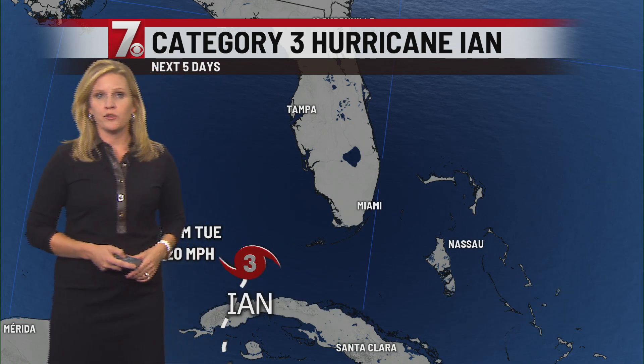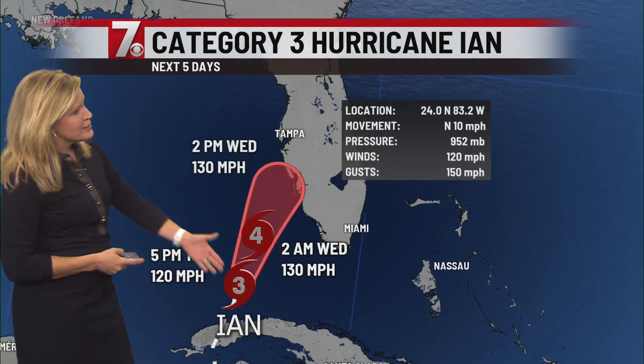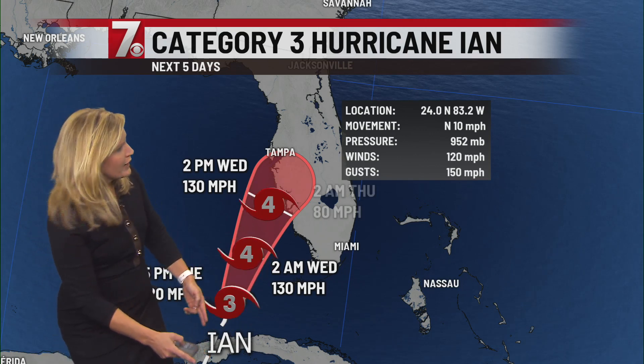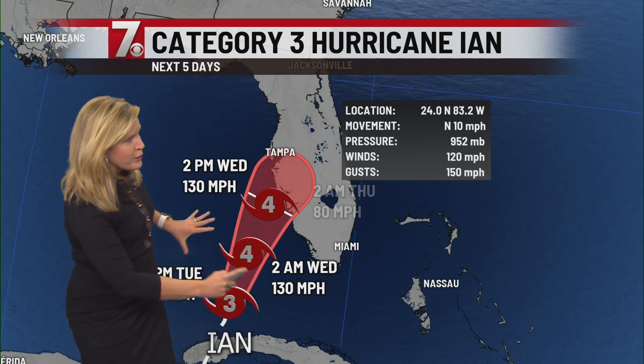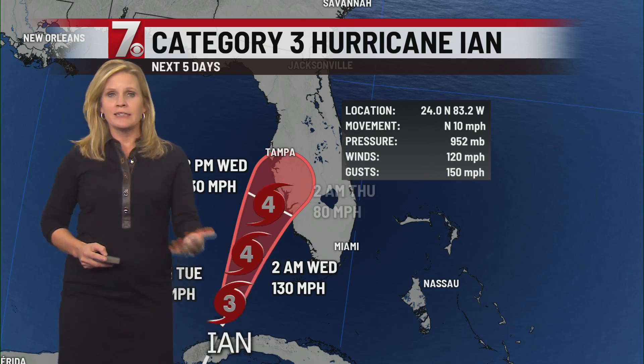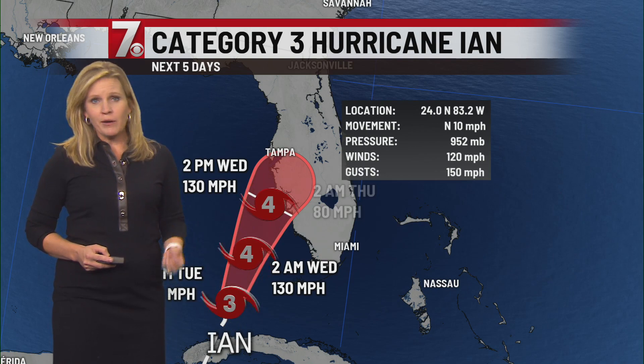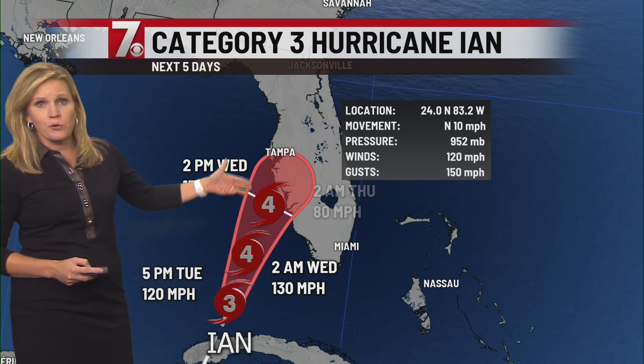Thanks Taylor and Amy. The system has — we've just gotten the latest report on it — and it has top winds still of 120 miles per hour. This is where it's located. It was over the west coast of Cuba earlier this morning. Now it's in the southeastern Gulf of Mexico over very warm water. Sea surface temperatures are around 86, 87 degrees — very warm water to support continued growth of the system.